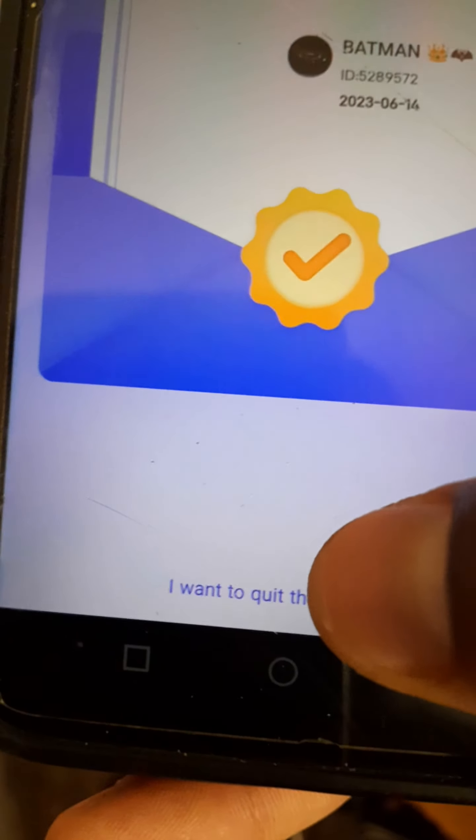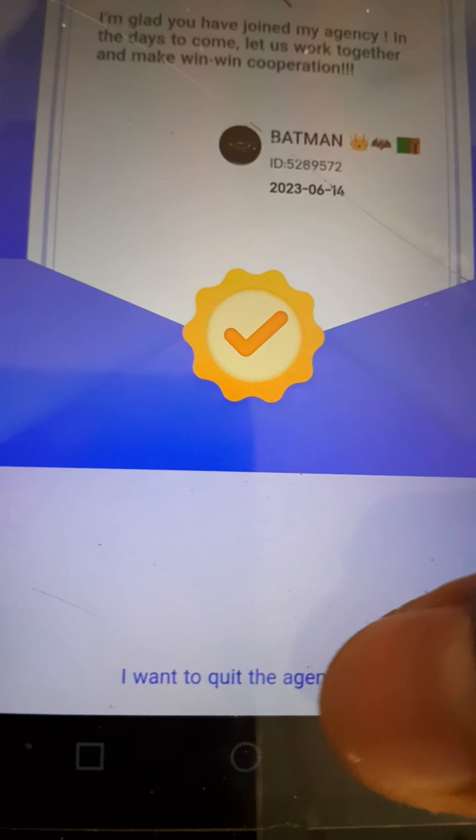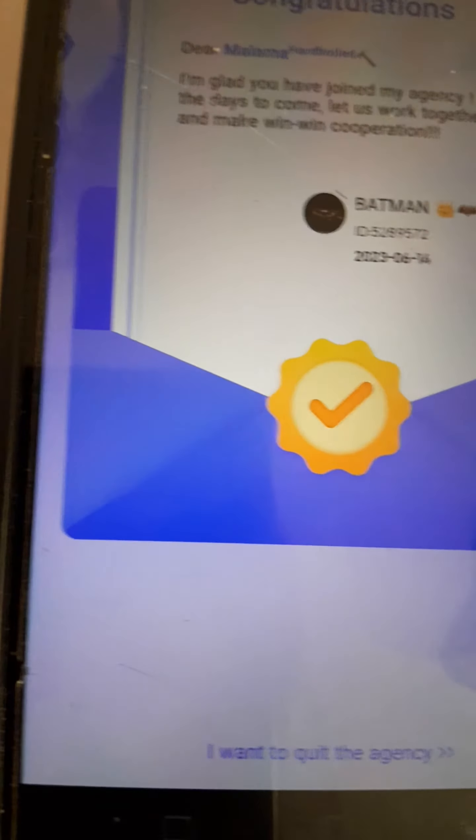The moment you see the agency that you are under, check out — it's saying 'I'm glad you have joined my agency. In the days to come let us work together and make win-win cooperation.'